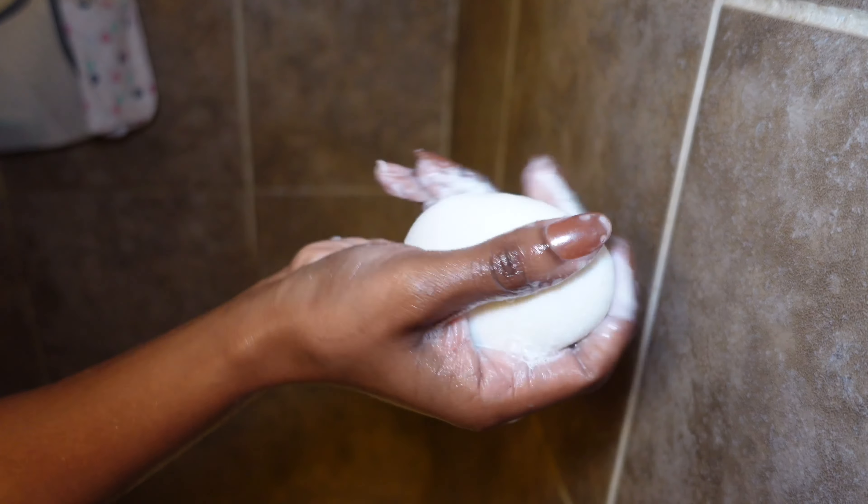The last part of my shower routine is to wash the areas of my body that are more prone to body odors, such as my feet, armpits, and downstairs.